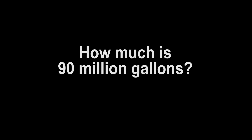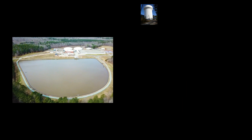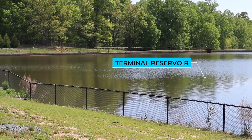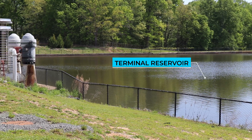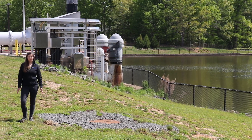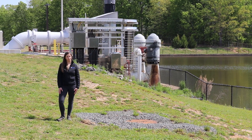How much is 90 million gallons? Here's one way to visualize that. The water tank at Angier and Alston holds 3 million gallons. This means that the terminal reservoir at the Brown Water Treatment Plant would hold the same amount of water as 30 tanks the size of the Angier-Alston tank. The storage in this reservoir provides a constant supply of raw water just in case there's any interruption in raw water delivery to the plant.